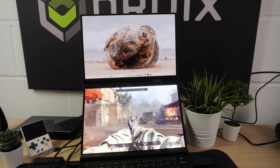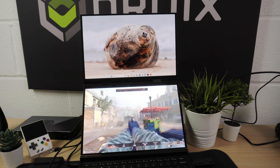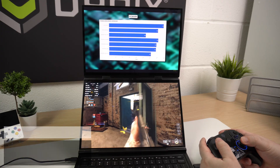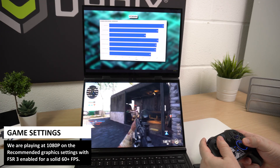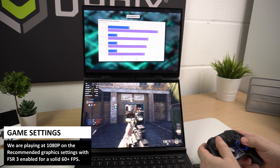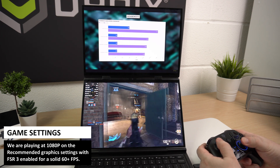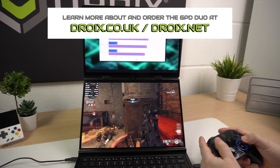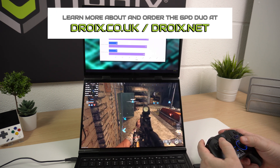The differences were pretty big too, with the GPD Duo outperforming the next closest device by anywhere from 24% to 48%, depending on the resolution. If you're looking for the smoothest gameplay and the highest frame rates on a handheld or laptop, the GPD Duo is the clear winner here. It's definitely the best pick for anyone who wants solid performance in Call of Duty Black Ops 6 without having to compromise too much on resolution or quality.